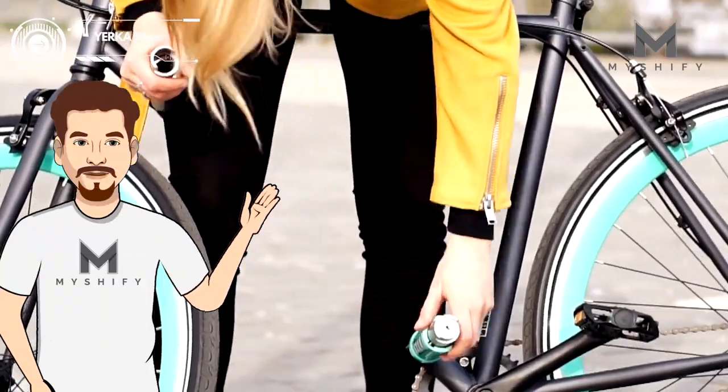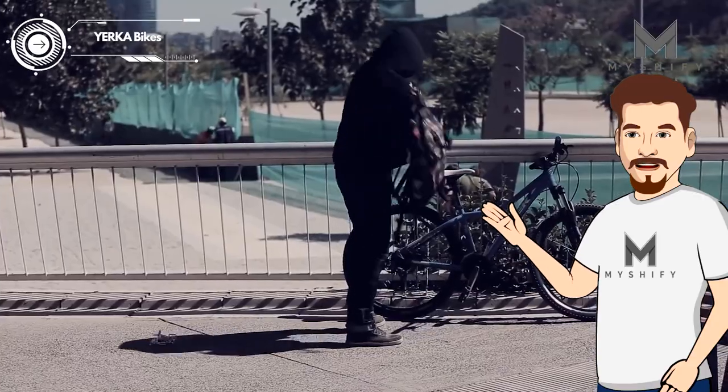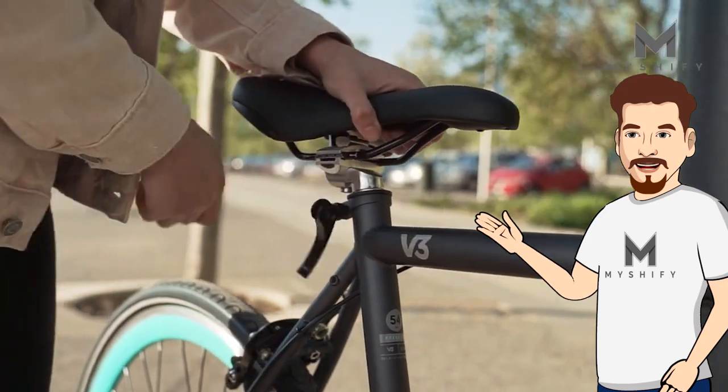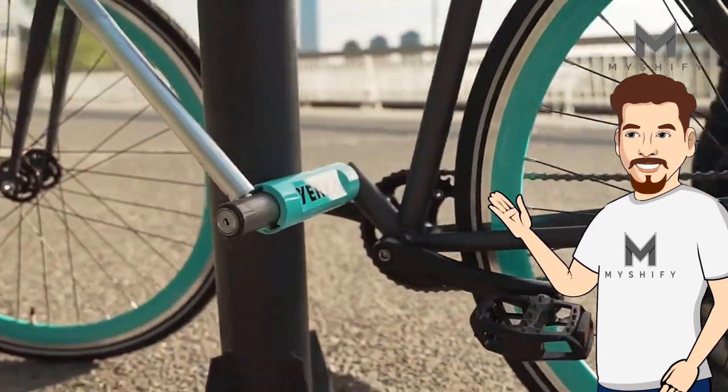This is the world's first theft-proof bicycle. With a bike stolen every 4 seconds in Europe, Yerka Bikes has developed a patented locking technology. It transforms the bike's down-tube into an anti-theft lock, securing the bike to a structure up to 7 inches wide.